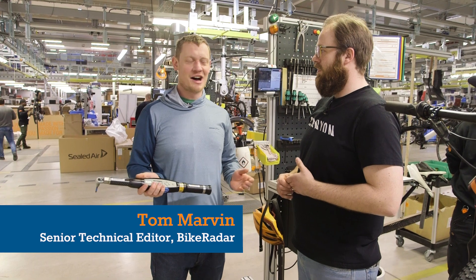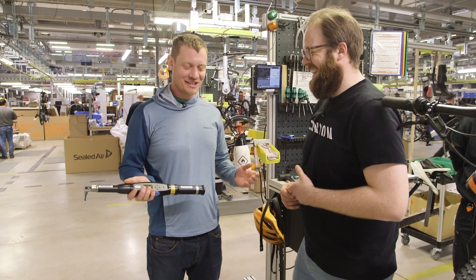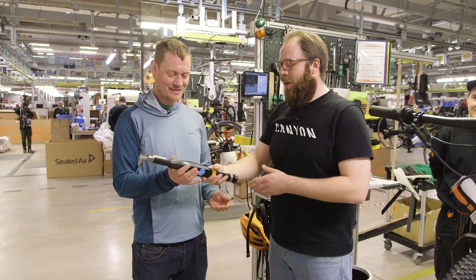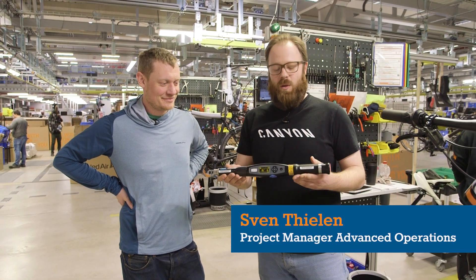We've been at the Canyon assembly plant for the past day and a half, and one tool keeps being mentioned over and over again. The guys at Canyon are pretty proud about it. So Sven, what am I holding?